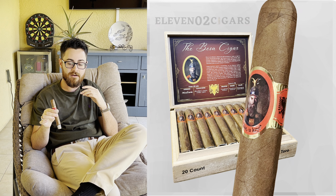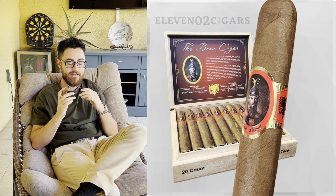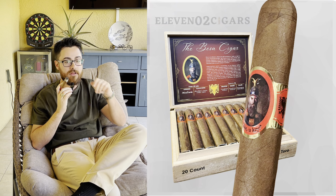First things first, let's talk about the cigar that I'm smoking, which is a great cigar for beginners. This is a boutique cigar brand, much smaller than a lot of the mainstream brands out there. This is the Base cigar by 1102 Cigars. It is a great smoke for beginners because it is more on the mild body side. It is a very smooth smoke, very easy on the draw, a lot of smoke output, and the construction is very, very good.